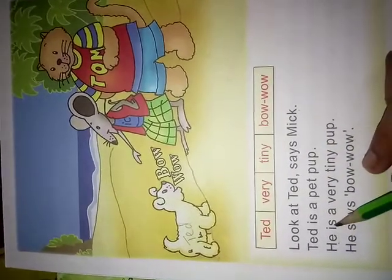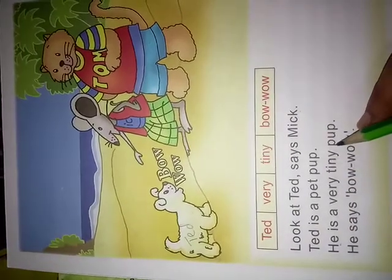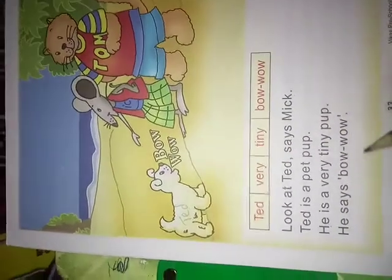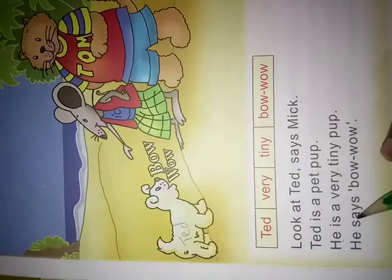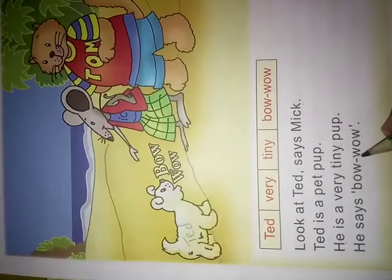He is a very tiny pup. S.A.Y.S — Says. P.O.W — Bow. W.O.W — Wow. He says bow wow.